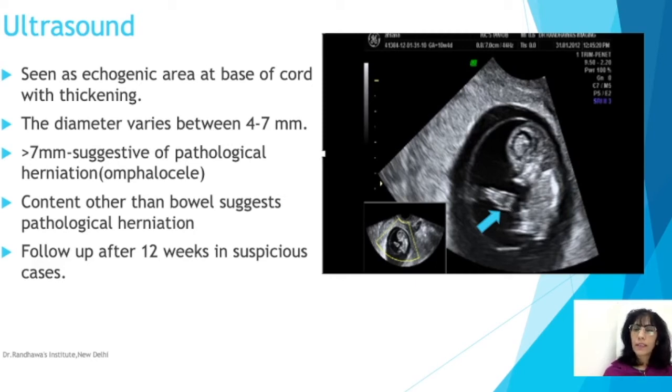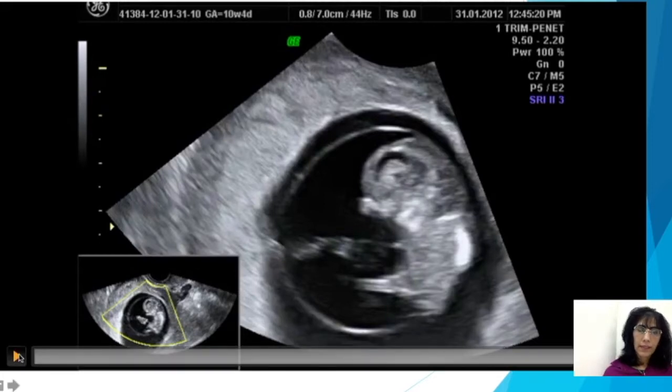When we measured this, the diameter was around 6 millimeters. Since it is less than 6 millimeters, it could be physiological — because if it is more than 7 millimeters it may suggest pathological herniation or omphalocele. Content other than bowel, such as liver or solid tissue, may also suggest pathological herniation. However, we would still follow this up after 12 weeks, especially in suspicious cases or where it was more than 7 millimeters, to rule out omphalocele.